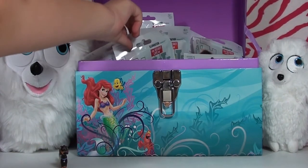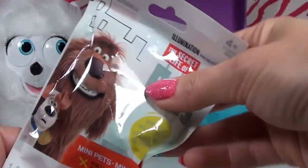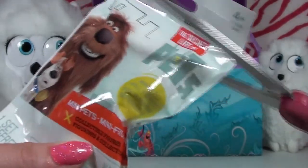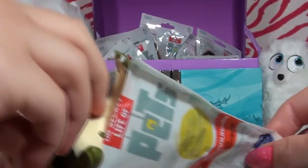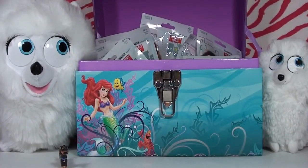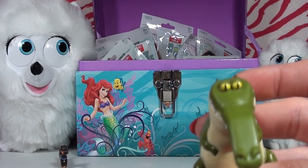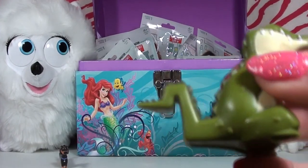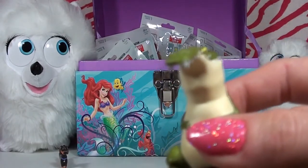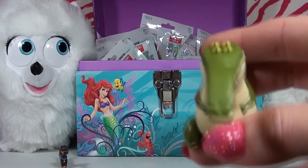This feels like a big one — I wonder who's hiding in here! Oh my gosh, it's a crocodile! Look how cute his little eyes are — he's got adorable yellow eyes. Look at this squiggly little tail, and his teeth — chomp chomp chomp!